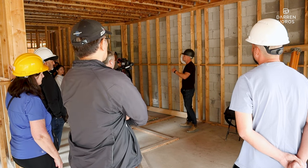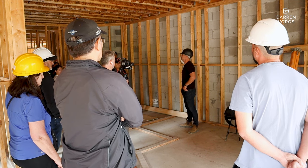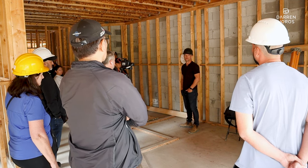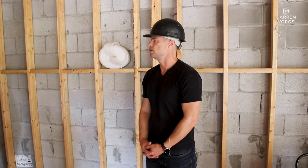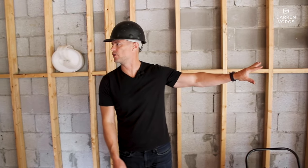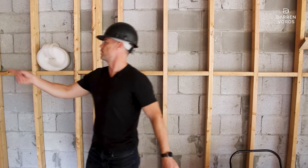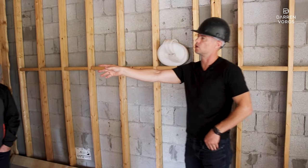The heating system in this building will be ducted mini-split units — basically duct work, but it'll be a heat pump. And that's what gives us our efficiency. So heat pumps in every unit — there'll be an exterior condenser on the balconies, right behind where you're standing. That's where the mechanical and the washer-dryer units are going to go.